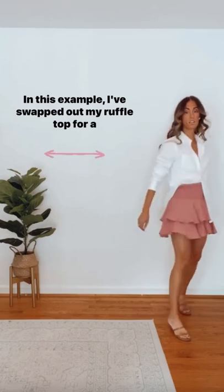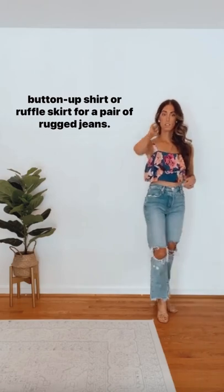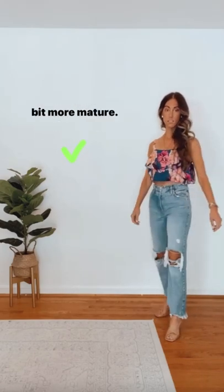In this example, I've swapped out my ruffle top for a button-up shirt, or the ruffle skirt for a pair of rugged jeans. These small tweaks give the look a whole new feel that's a bit more mature.